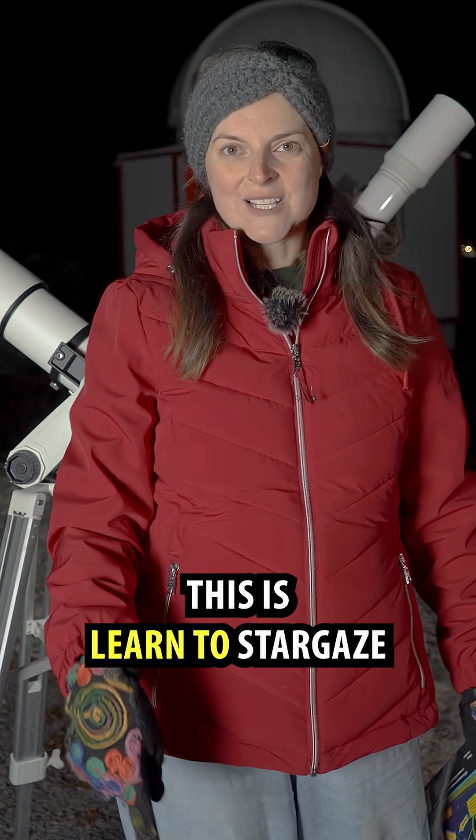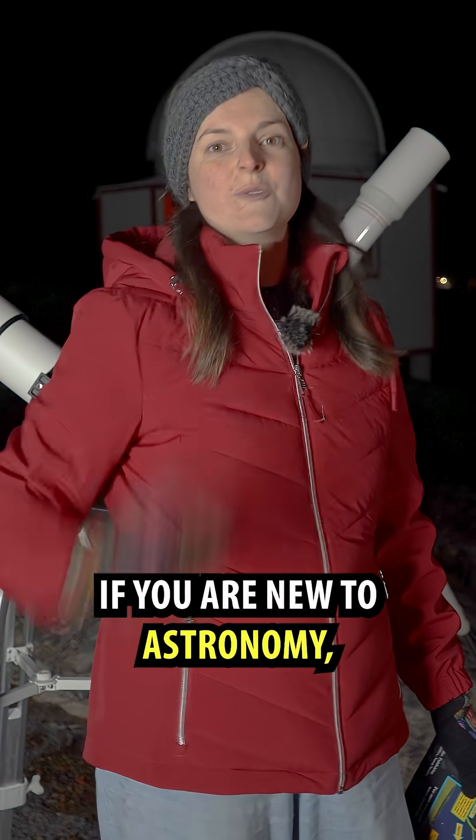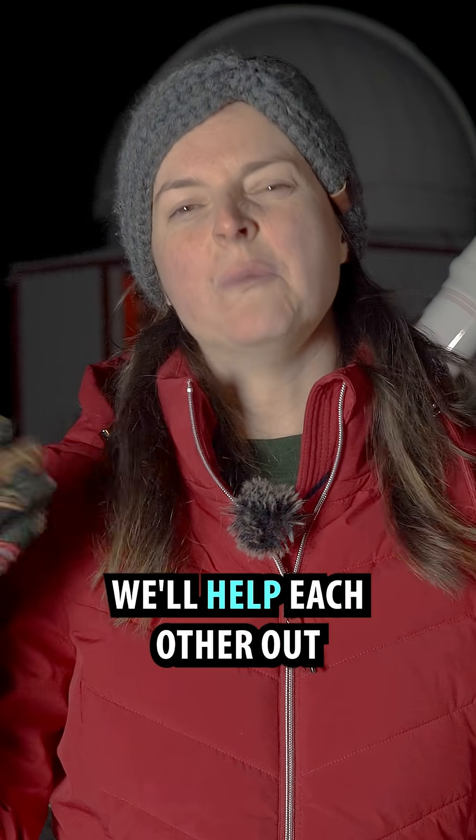I'm Heather, this is Learn to Stargaze. I have 50 things to see with a telescope for kids. If you're new to astronomy, follow along — we'll help each other out.